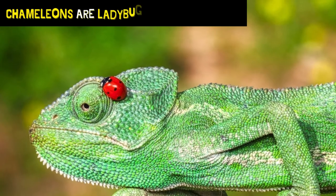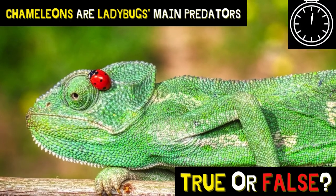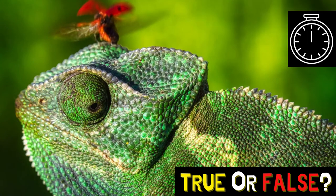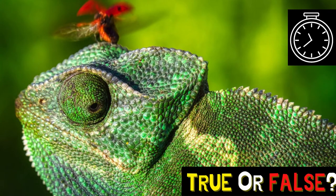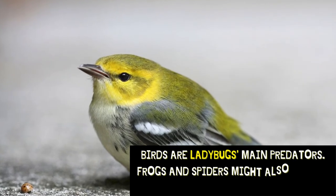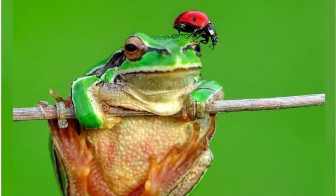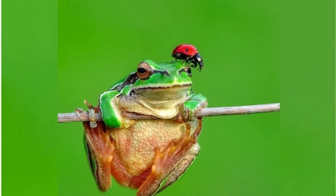Chameleons are ladybugs' main predators. Is that true or false? That's false! Birds are ladybugs' main predators. Frogs and spiders might also scare a ladybug easily.